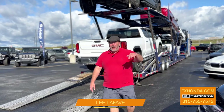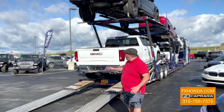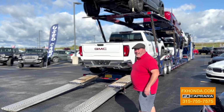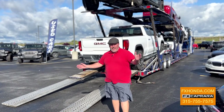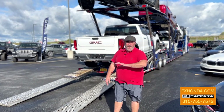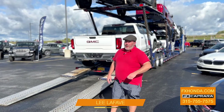It's Leela Fave, and it's another good morning here at FX Caprera Honda. We have another fresh truckload just starting — Ford, Chevy, GMC. Whatever you're looking for, there's one place to see it: FX Caprera Honda. First truckload of the day — come in every day. We have new inventory every day, but it doesn't last long, so hurry up and get on in here.